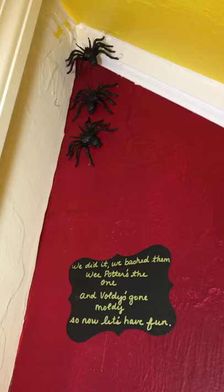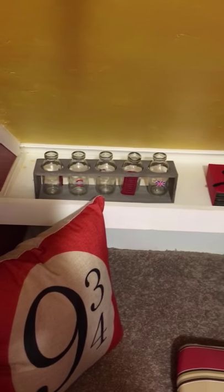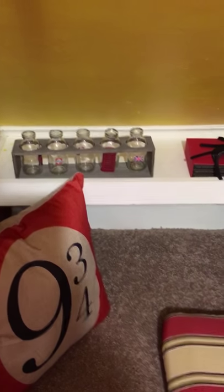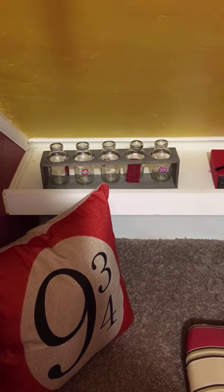There are some spiders up in the corner because any good cupboard under the stairs has spiders. There are some Harry Potter books and some different potions bottles decorated with scenes and images from England.